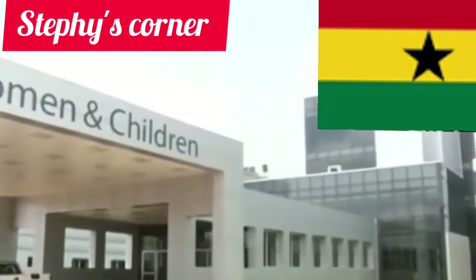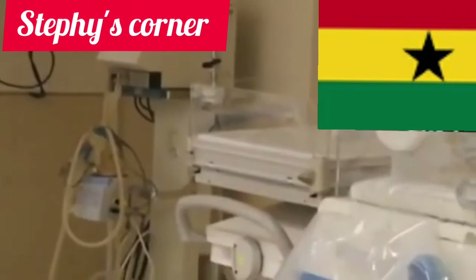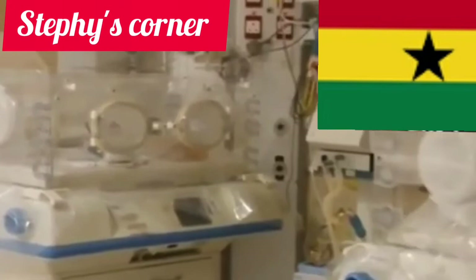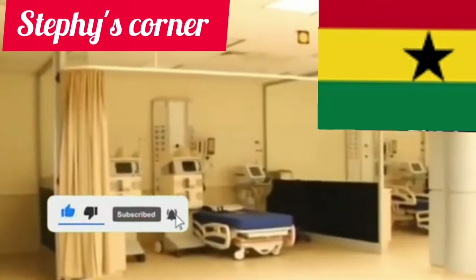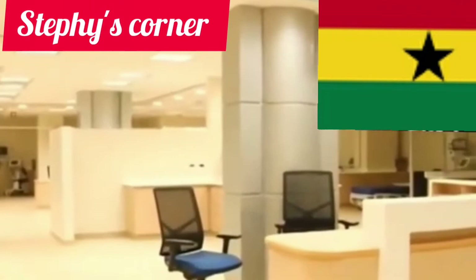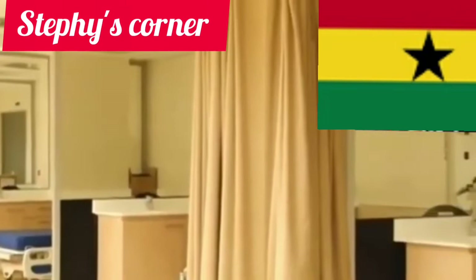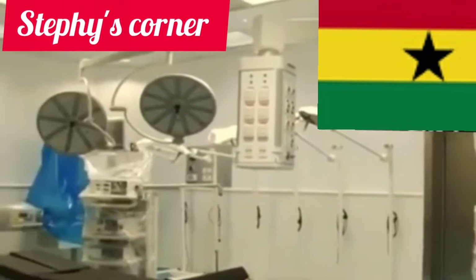This hospital is so amazing. The equipment alone is just so amazing. I give the Ghana president 100 for this — he really did a great job. This is what we call a hospital. When you come into this hospital you will just have that faith and belief that you are healed, because the environment is conducive, the hospital is clean, and it is so well-equipped.